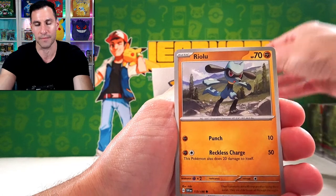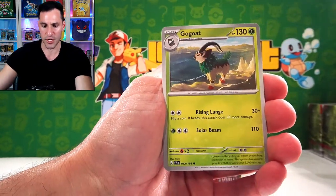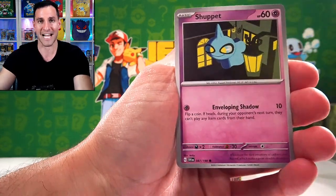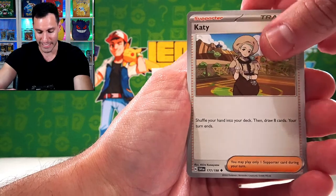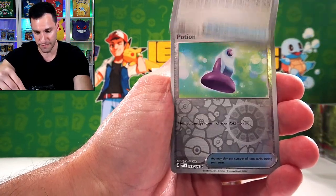I actually got these packs from CollectorsCash.com, as well as the pre-release boxes. Thank you — CollectorsCash is where I got this box. Pre-releases actually started last weekend, guys. So if you do want to go get product early, check out your local game stores — they're probably doing another pre-release this upcoming weekend, up until the official release date March 31st.